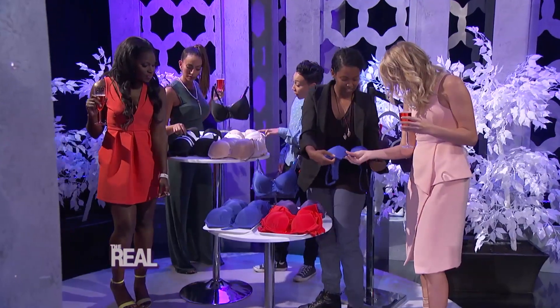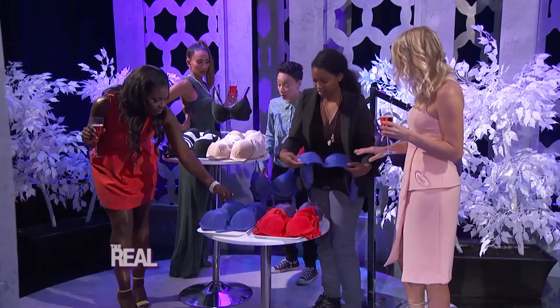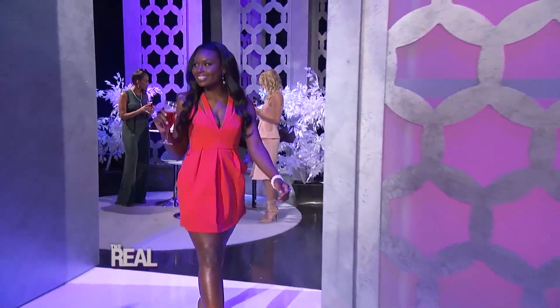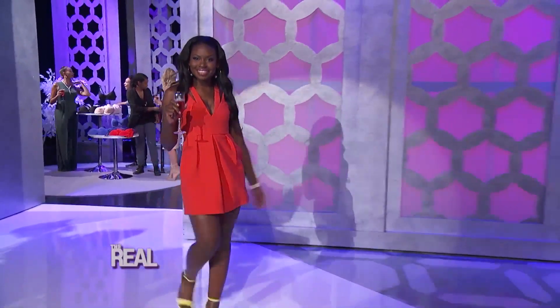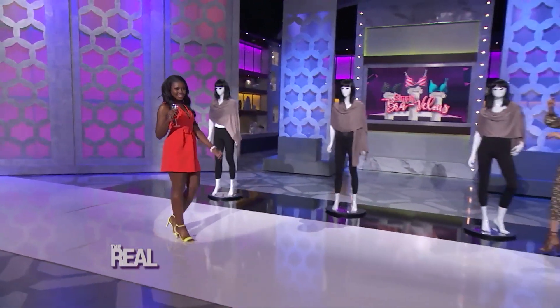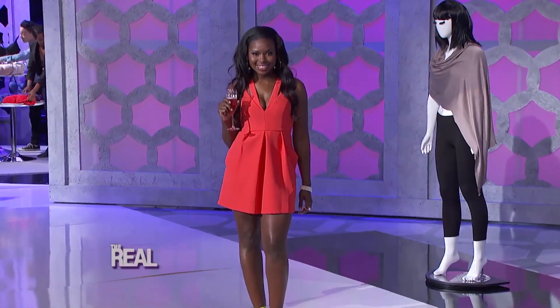Right now, some of our friends are shopping for the right bra to match their outfit. This first look is for the girl who isn't afraid to take the plunge with a deep v-neck. Come on out. I love it — I wear this type of outfit. Now with this deep v-neck, a normal bra would totally ruin the look. So Jeannie, how should she pull off wearing a bra with this?